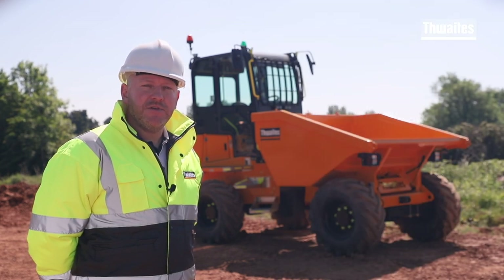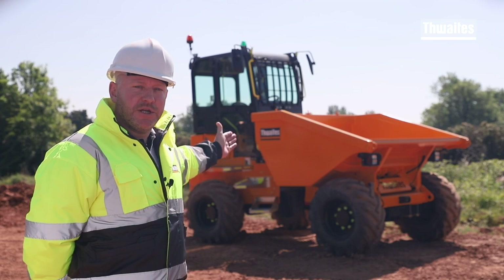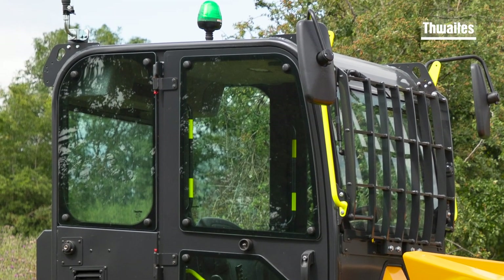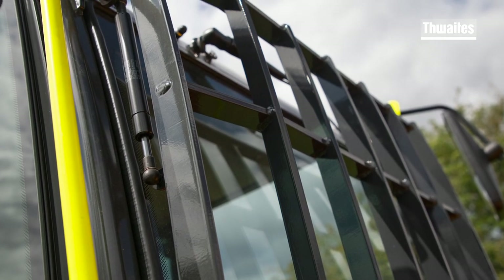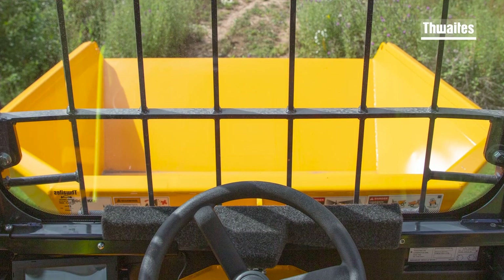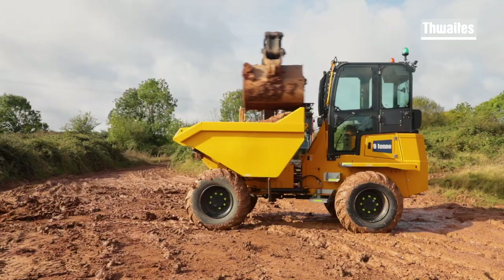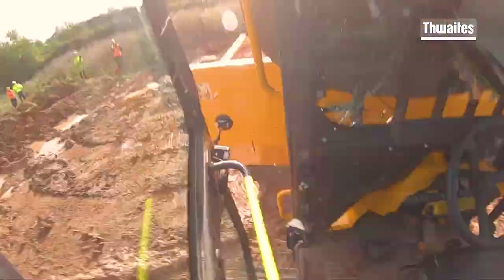Firstly, let me show you the safety features built into this machine. Manufactured to ROPS ISO 3471 and FOPS ISO 3349 standard, protecting the operator from impact, overturn and falling objects. Thwaites cabs have been fully impact tested — the resulting evidence is available to watch here.